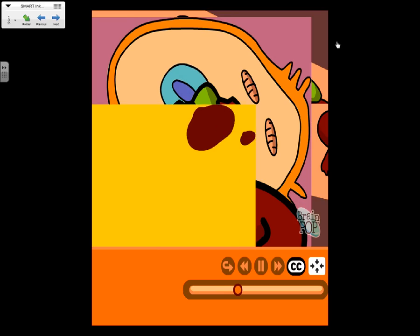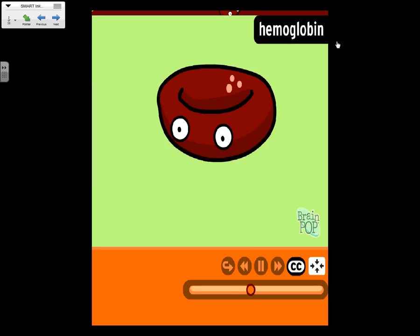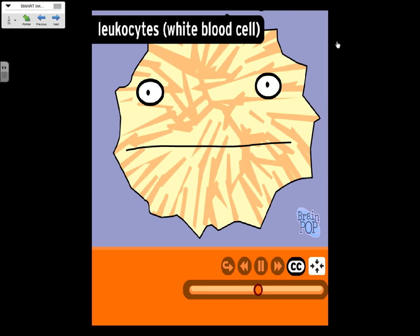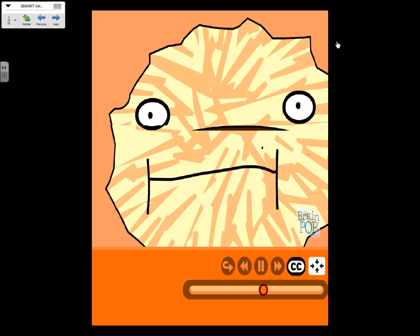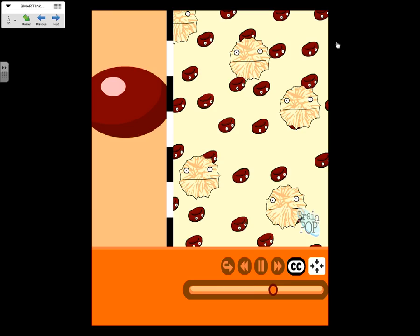Blood may look like some red, sticky stuff, but it's actually made up of lots of different kinds of substances. The most common cell is the erythrocyte, or red blood cell — each little donut-shaped cell is red because it's full of oxygen. Red blood cells contain a protein called hemoglobin. Oxygen attaches to your hemoglobin when your blood passes through your lungs. White blood cells, or leukocytes, are bigger than red blood cells and there aren't as many. Some white blood cells surround invading germs and eat them. One drop of blood contains around 50 million red blood cells, 100,000 white blood cells, and 2.5 million platelets.